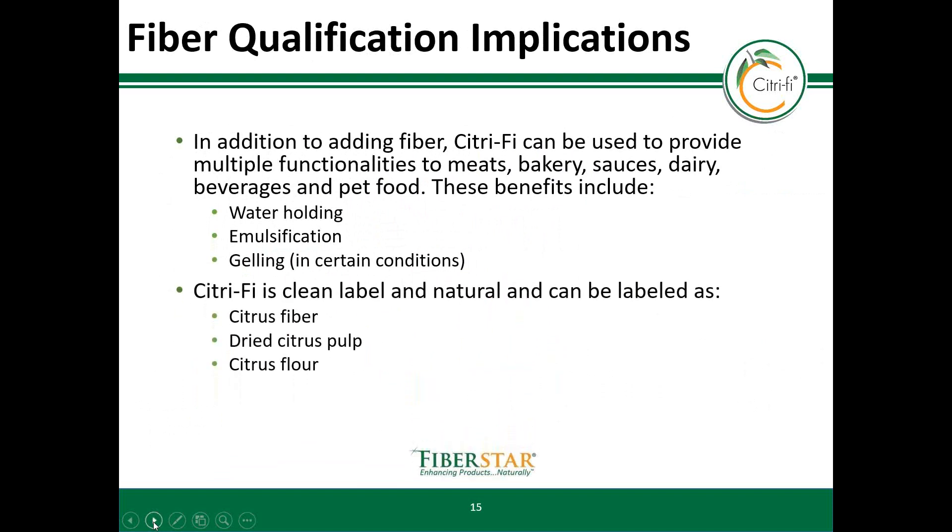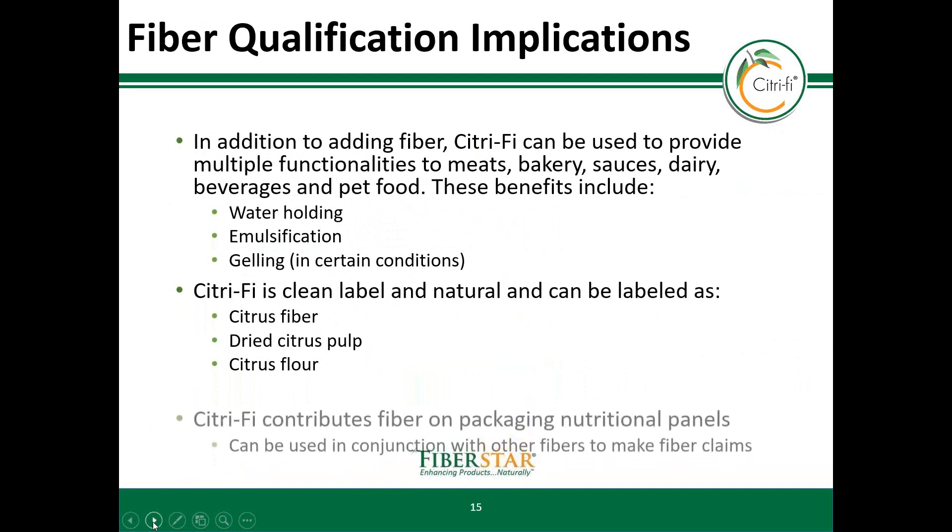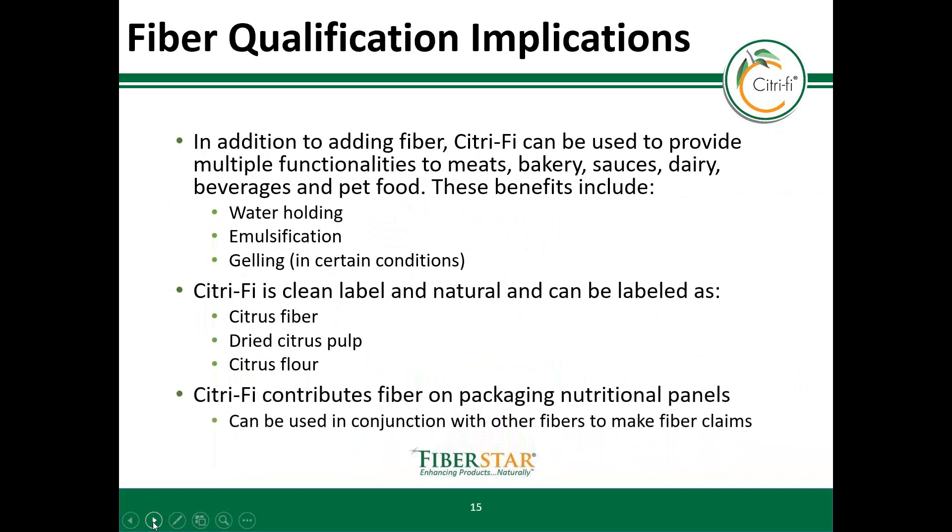Citrify is clean label and natural. This plant-based ingredient can be labeled as citrus fiber, dried citrus pulp, or citrus flour, which all resonate well in the clean label and natural food markets. Citrify contributes fiber on packaging nutritional panels, and this natural fiber can be used in conjunction with other fibers to assist in making fiber claims.